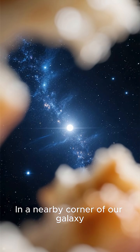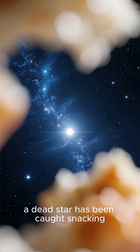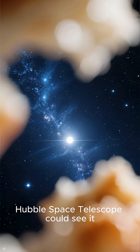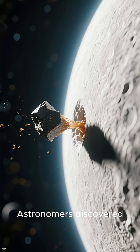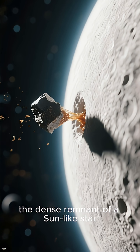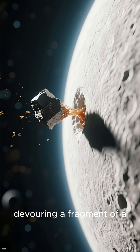In a nearby corner of our galaxy, a dead star has been caught snacking — and only NASA's Hubble Space Telescope could see it. Astronomers discovered a white dwarf, the dense remnant of a sun-like star, devouring a fragment of a Pluto-like object.